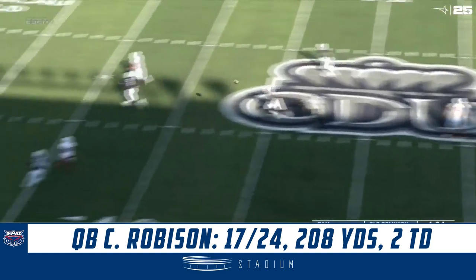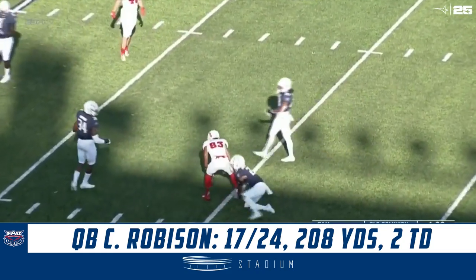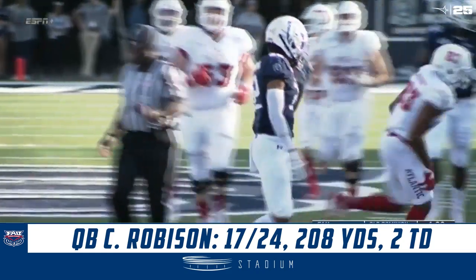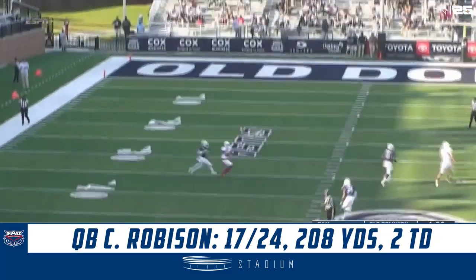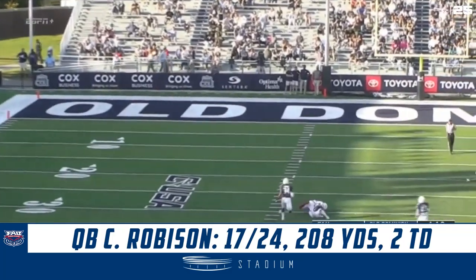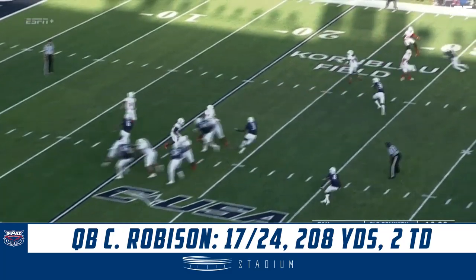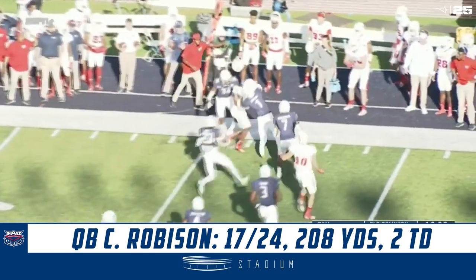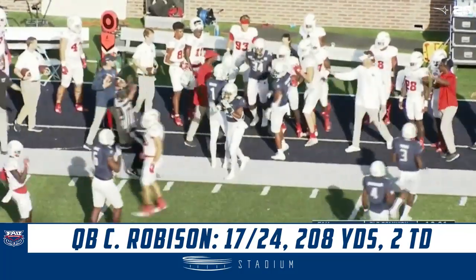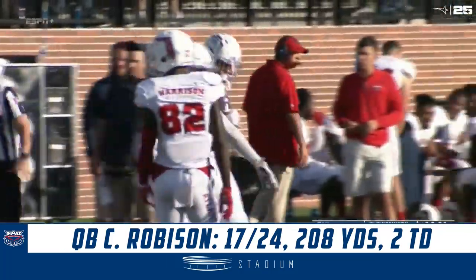Robeson, play action pass, looking deep. Has a man over the middle. Pass is going to be caught at the Old Dominion 34-yard line. James Brunson, the redshirt senior from Fort Myers, in traffic, makes the grab. A little bit difference on the defensive side of the ball for Old Dominion. There's a pass caught to Antoine — he's got a little bit of space, and he rolls through Lance Boykin and Lawrence Garner to the tune of a first down reception at the 36.